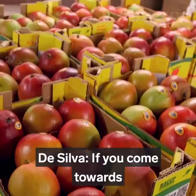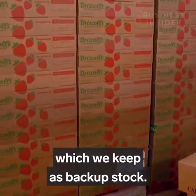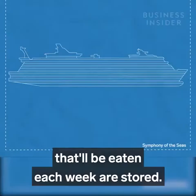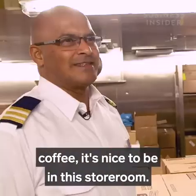If you come towards the end of the cruise, the box will be almost empty with a few fruits needed for two more days, which we keep as backup stock. There are also six freezers — that's where the 700 pounds of ice cream eaten each week are stored. Dry goods are stored down on Deck 1, full of spices, chocolate, coffee — it's nice to be in the storeroom.